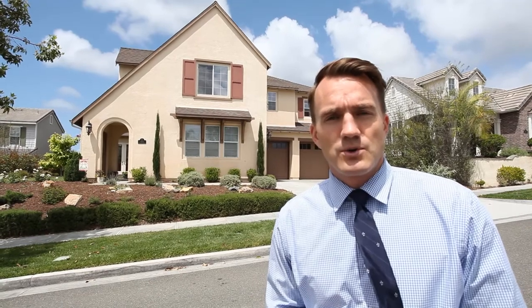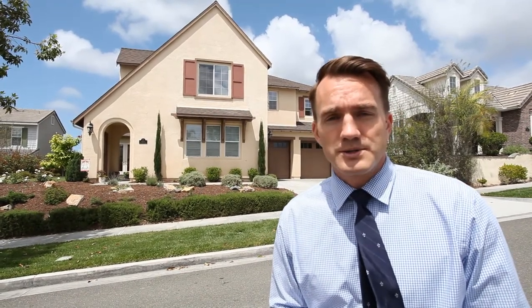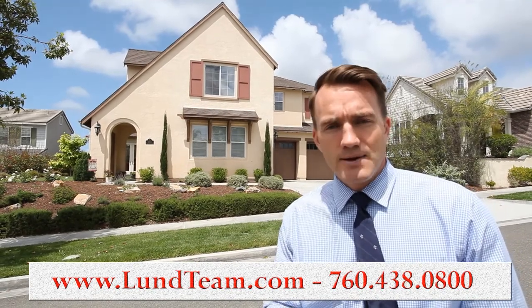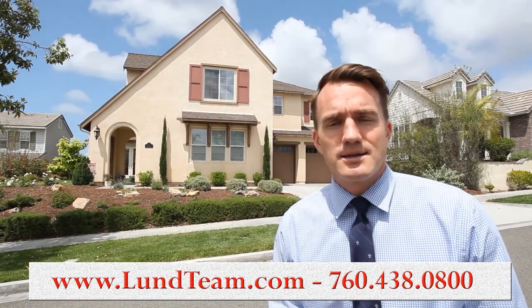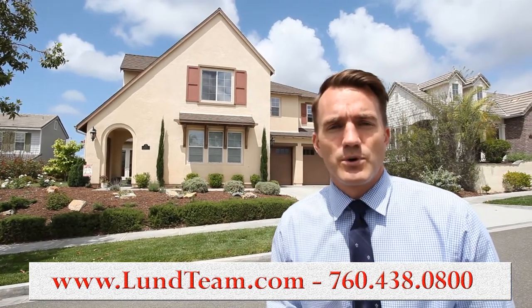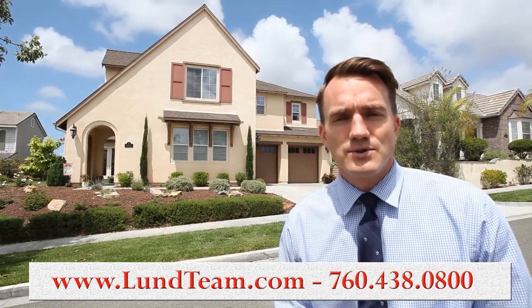If you have any questions, would like to set up a private showing, or learn a little bit more about Bressey Ranch or the surrounding communities, give us a call, visit us at lunteam.com, send us an email, or give us a call at 760-438-0800. Thank you.